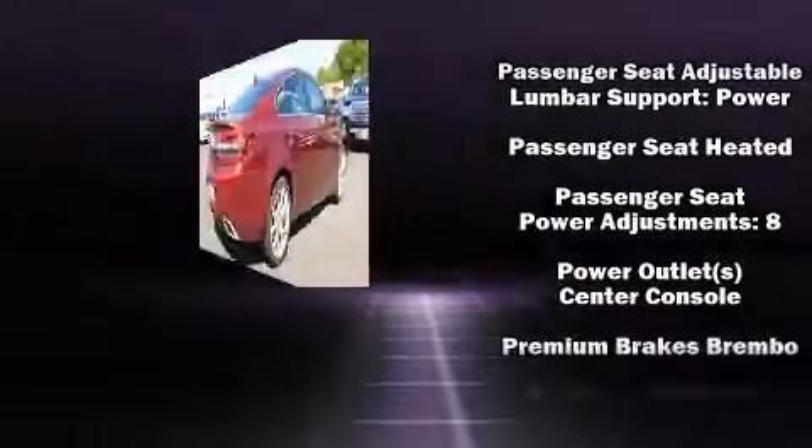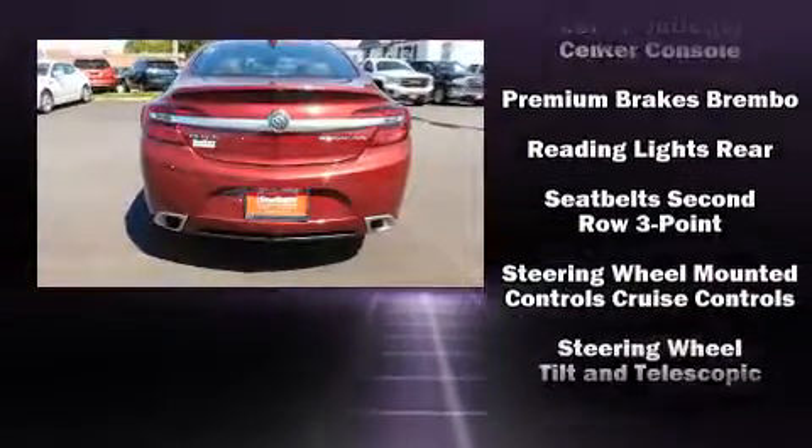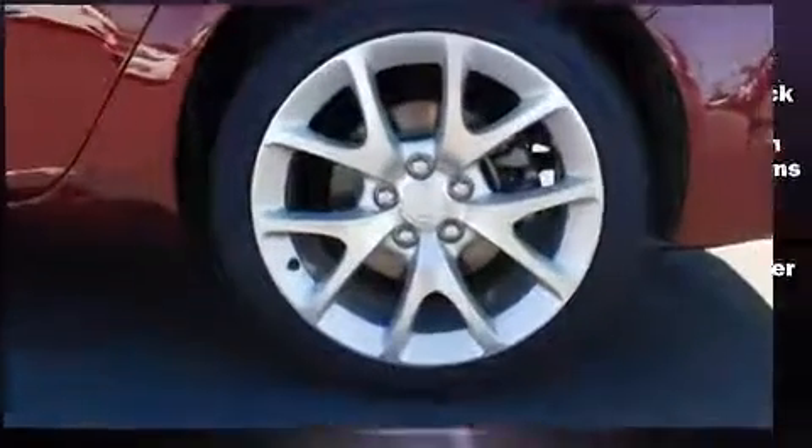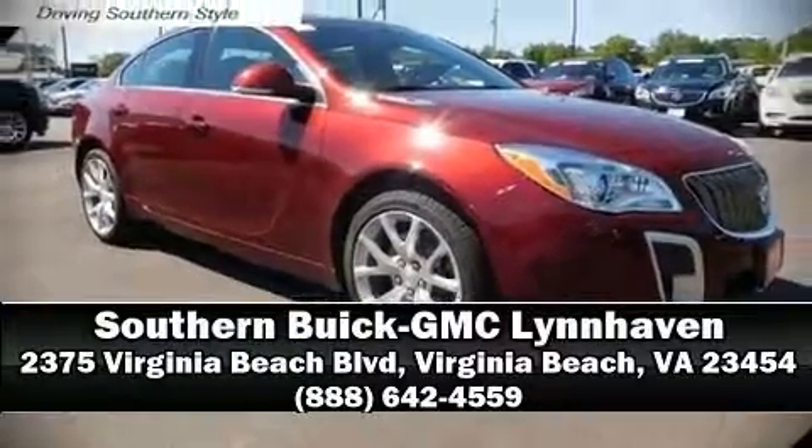Safety equipment has been integrated throughout, including brake assist, OnStar, and four-wheel disc brakes with ABS. Our experienced sales staff is eager to share its knowledge and enthusiasm with you — call now to schedule a test drive.